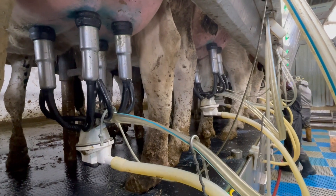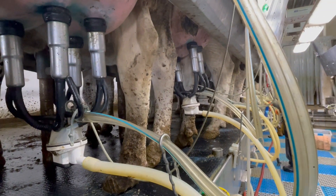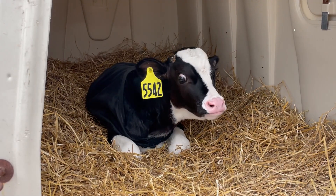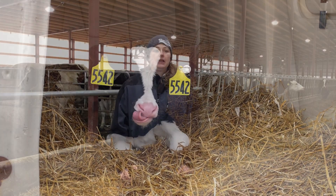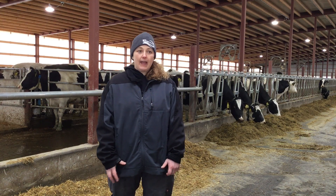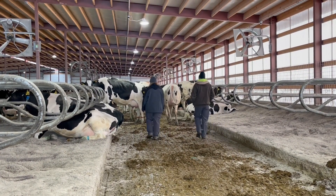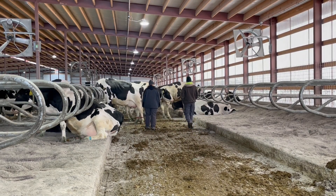We currently milk 725 cows right now. We do raise our animals from baby on, so nothing leaves our facility. Kylie takes care of more of the calves while I do the cows, but we are there for each other if we need anything.